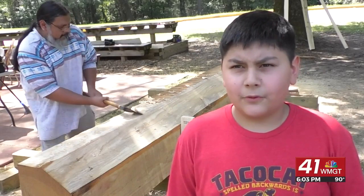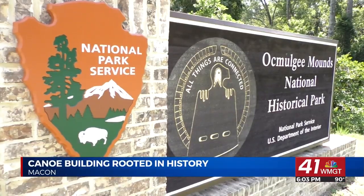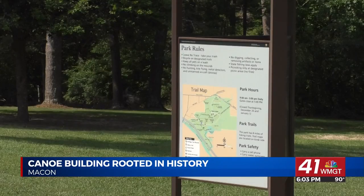I've been doing it since I was four. How old are you now? I'm 12. The father-son duo will be building the canoe steps away from the park's visitor center, where Robin Barker greets thousands of people every year.